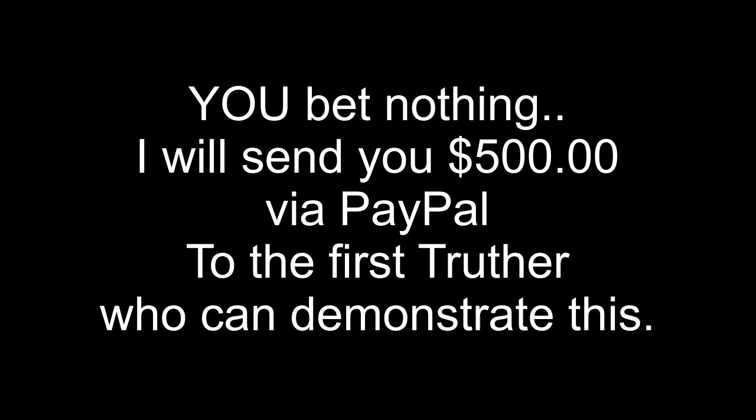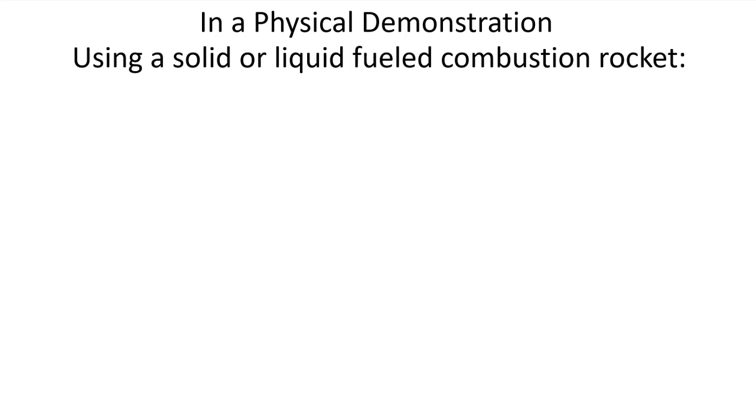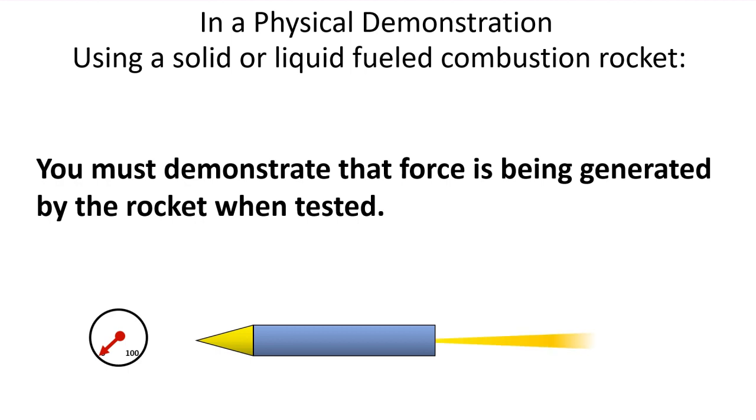Now, of course, I don't have a million bucks, but I will gladly PayPal you $500 directly if this can be demonstrated meeting each of the following criteria. In a physical demonstration, using a solid or liquid-fueled combustion rocket, you must demonstrate that force is being generated by the rocket when tested.